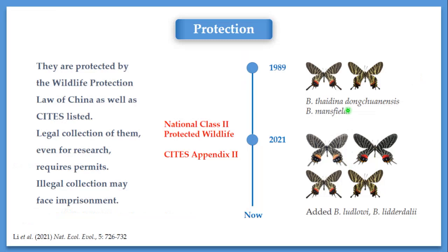This genus is protected in China. It is listed as National Class II Protected Wildlife. Since 1989, Butanitis tidina with its subspecies donchanensis, and Butanitis mansfieldi were listed. And recently in 2021, we added ludlowi and lidodalia to the list. They are also protected by CITES listed in Appendix II, which means any collection and use of these species must be agreed by authorities. Otherwise, there are legal consequences for people who take specimens from nature.